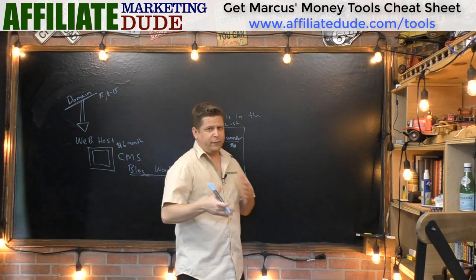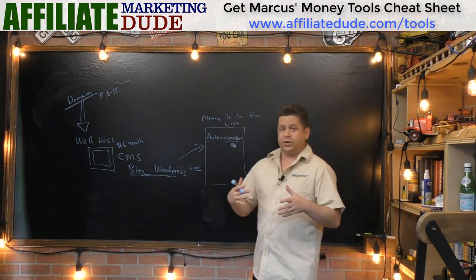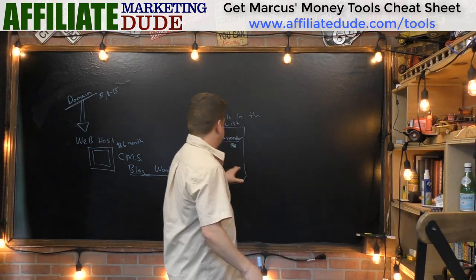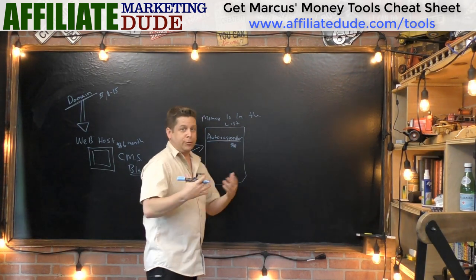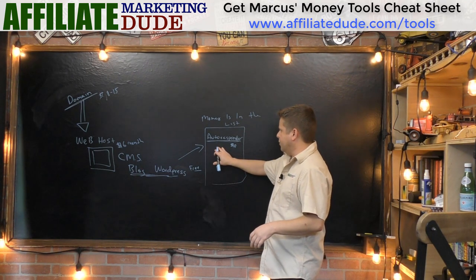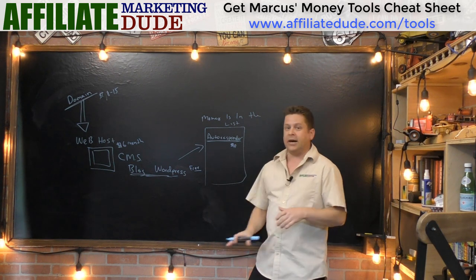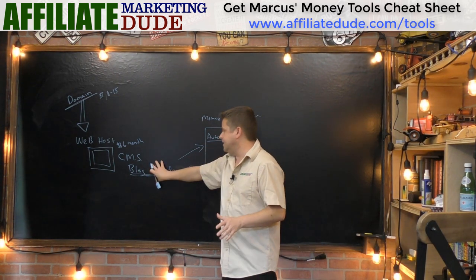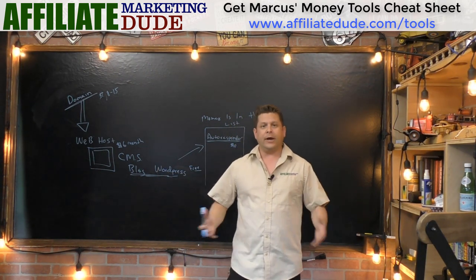Some of the fancier autoresponders cost more, but that's about what you're looking at. It's very easy to plug and play — they give you a little code, you put it on your blog, and boom, you can now collect names and emails. You can set up your site with an opt-in box in just a couple of minutes. We have a list of our top-rated autoresponders over at affiliatedude.com/tools.